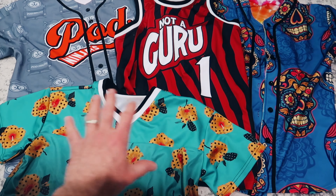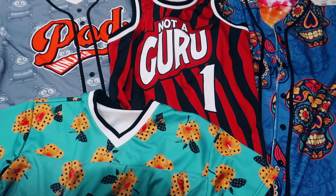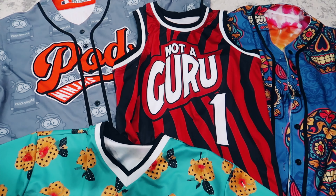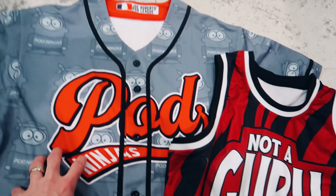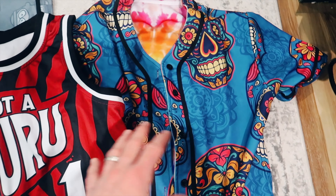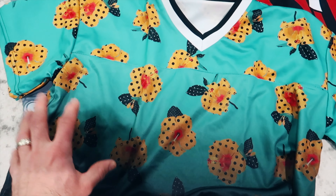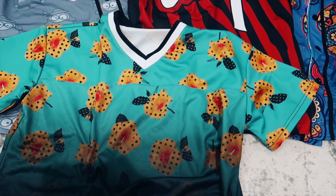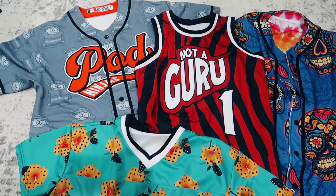So there you have it, folks — we have four samples here, and about eight different options when it comes to jerseys between the two suppliers I showed you. Let me know down in the comments which one of these items today was your favorite, or whether you'd rather sell a football jersey, hockey jersey, hooded baseball jersey, or even the blanket jersey for women — the extra long one. Let me know if that would be your favorite as well. Thank you for watching, hopefully it was cool to see these items, and I'll see you in the next video.